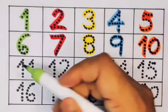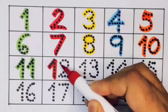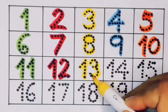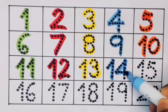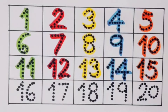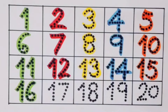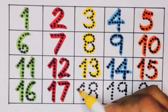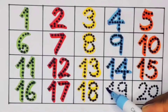Number eleven: 1-1, eleven. Number twelve: 1-2, twelve. Number thirteen: 1-3, thirteen. Number fourteen: 1-4, fourteen. Number fifteen: 1-5, fifteen. Number sixteen: 1-6, sixteen. Number seventeen: 1-7, seventeen. Number eighteen: 1-8, eighteen. Next: 1-9, nineteen.